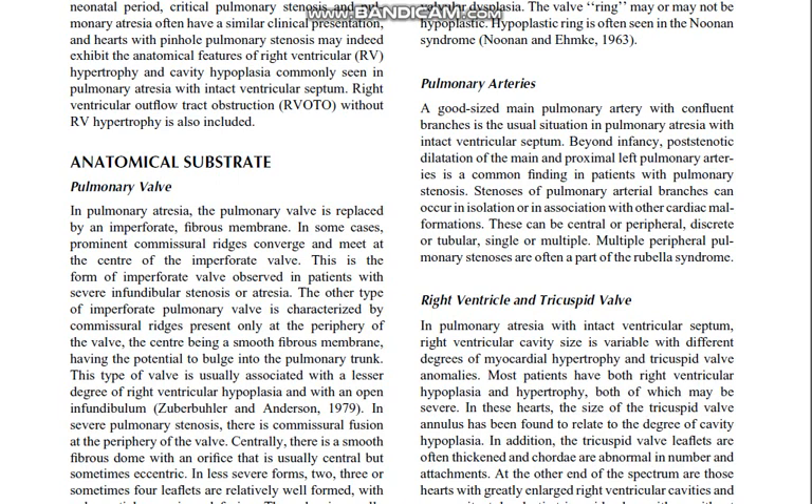A good-sized main pulmonary artery with confluent branches is the usual situation in pulmonary atresia with intact ventricular septum beyond infancy. Post-stenotic dilatation of the main and proximal left pulmonary arteries is a common finding in patients with pulmonary stenosis. Stenosis of pulmonary arterial branches can occur in isolation or in association with other cardiac malformations; this can be central or peripheral, discrete or tubular, single or multiple. Multiple peripheral pulmonary stenoses are often part of the rubella syndrome.